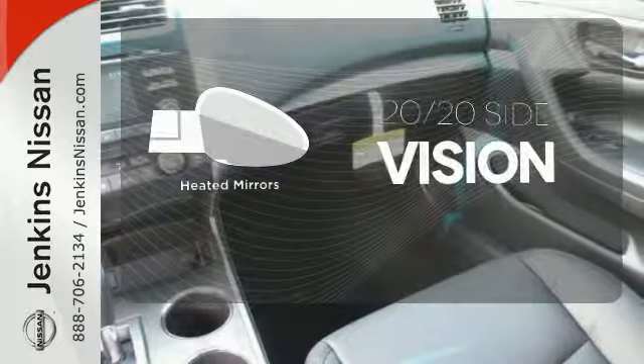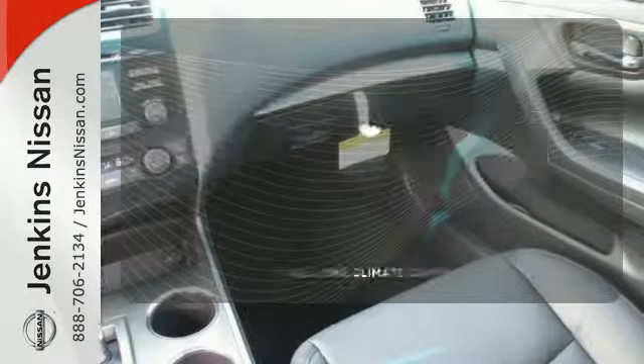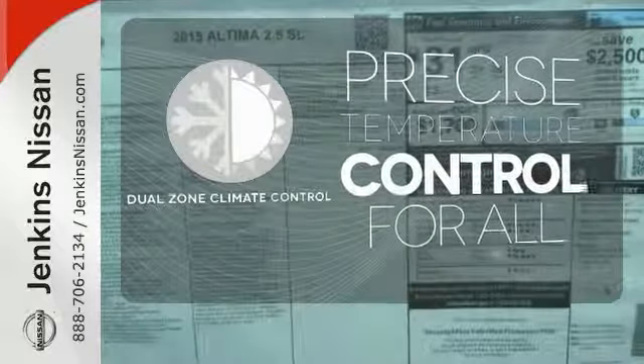The heated mirrors let you see behind you without all the work. No one will complain about the temperature with dual-zone climate control.